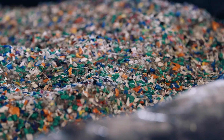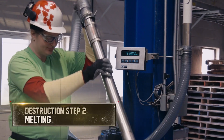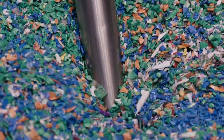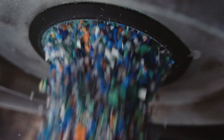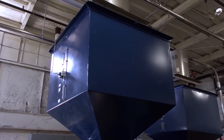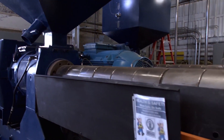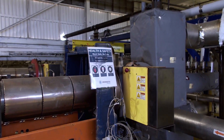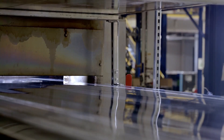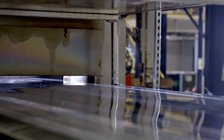A worker dumps bucketloads of markers into a hopper. The markers tumble into a shredder that chews them into one-centimeter chips. An operator vacuums a load of chips into an extruder where they're melted. The plastic then flows into a large tank where heat and a proprietary ingredient breaks the plastic down into a synthetic wax, which exits as tiny beads that rain down onto a conveyor belt.